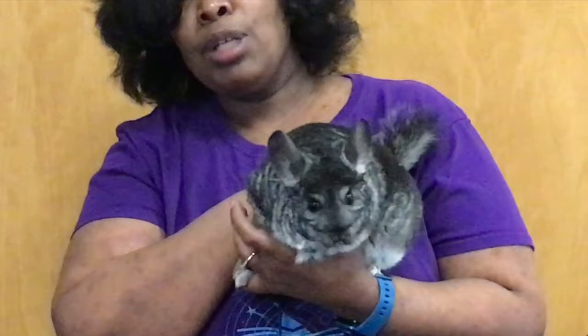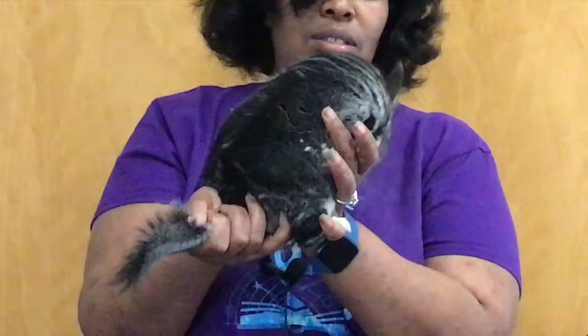First up, we have Cheerio. Now Cheerio looks like Mason — she's a little darker — except she is from the Paloma line of chinchillas. There's Cheerio.